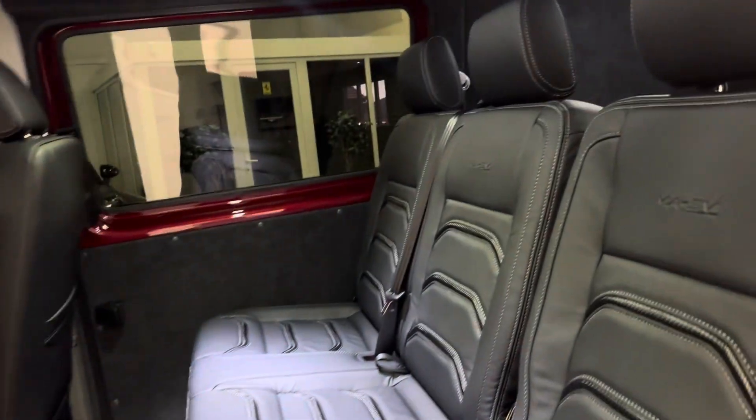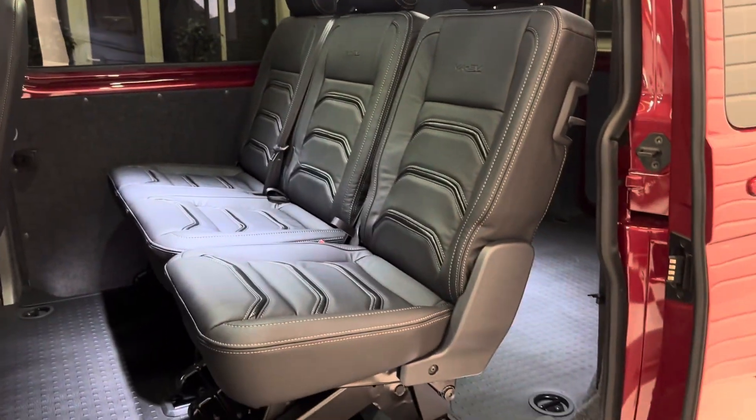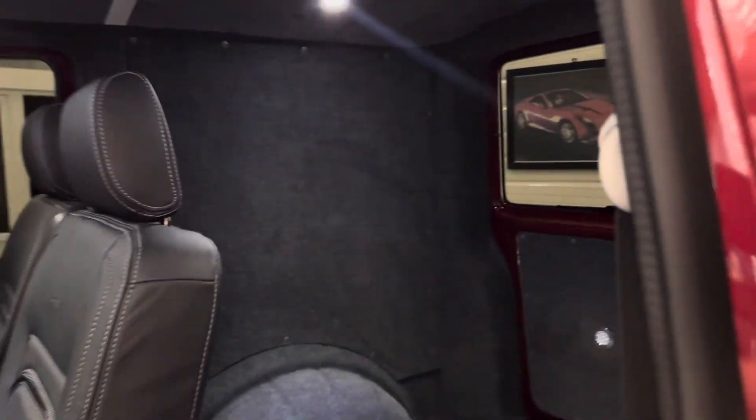In the rear it's a two plus one seating configuration, again in our leather and leather material. In the back it's fully carpet lined with roof LEDs to make the space brighter if required. They're controlled by a little rocker switch so you can turn them on and off as needed.